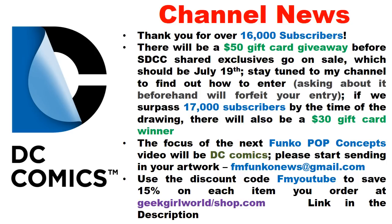Details on how to enter the giveaway will be revealed soon — asking about it early via private messages will disqualify you. Additionally, if the channel surpasses 17,000 subscribers before the drawing date, a second winner will receive a $30 gift card — essentially covering about two convention exclusives at $15 each.